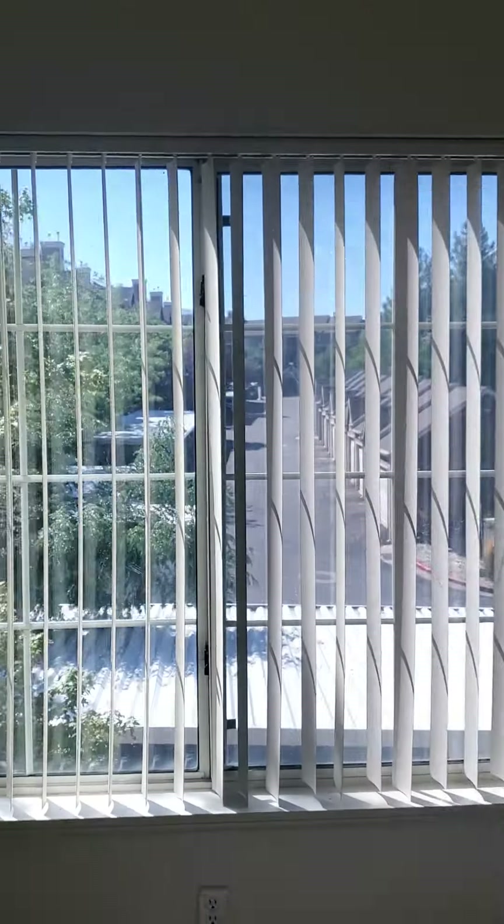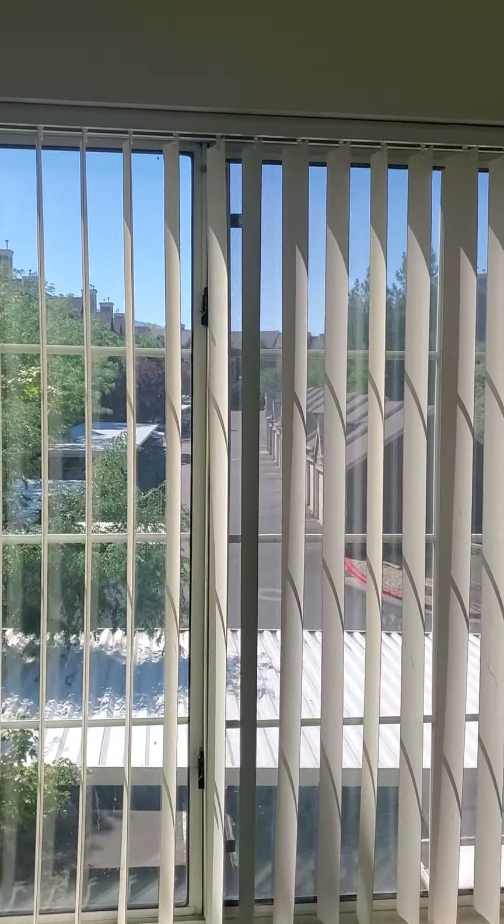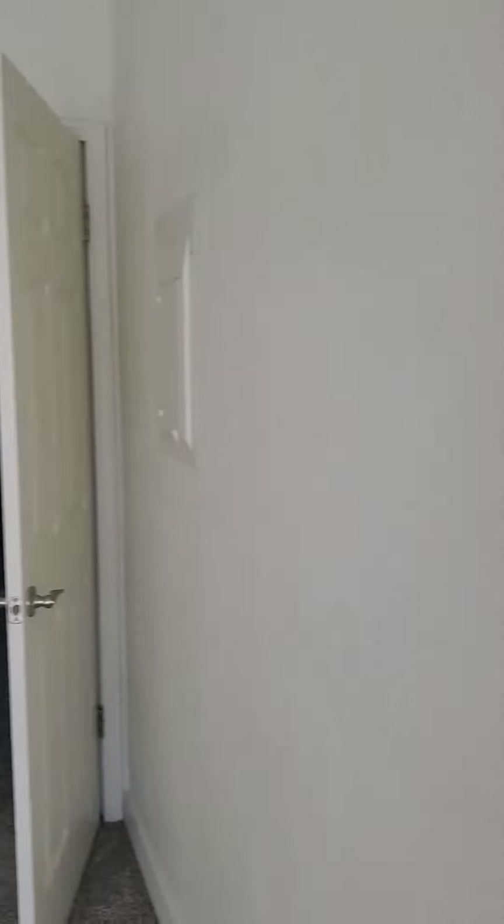Then you come in here. This is the second bedroom. Into the second bedroom — there's your view to your parking. And it comes over into the first closet for the second bedroom, should I say.